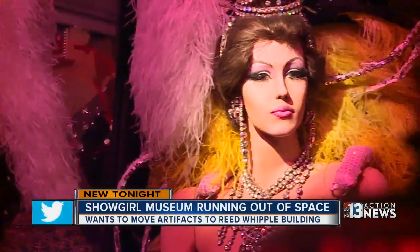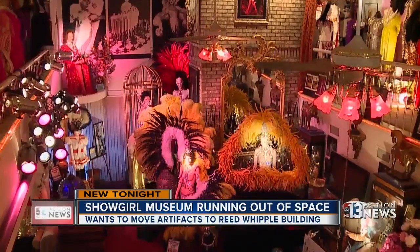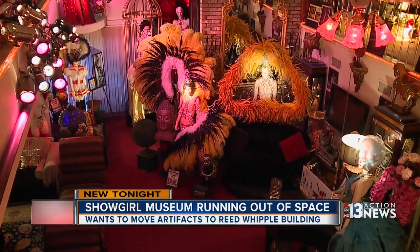Right now, thousands of dollars worth of Showgirl artifacts are stashed away in warehouses across the city. The rest are inside Boylesque star Kenny Kerr's old mansion in Paradise Palms. In Las Vegas, the Showgirl is non-existent — gone from the stage — but the true Showgirl still exists inside this home.